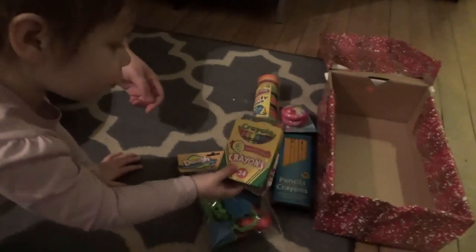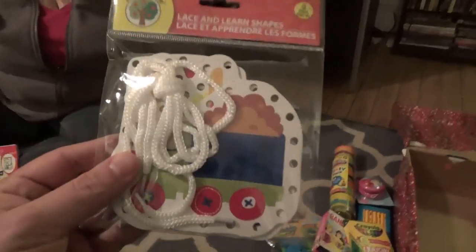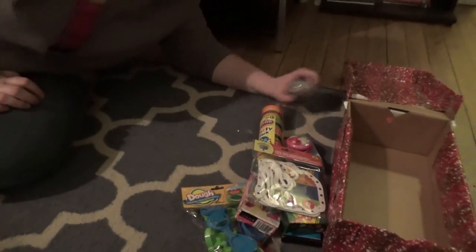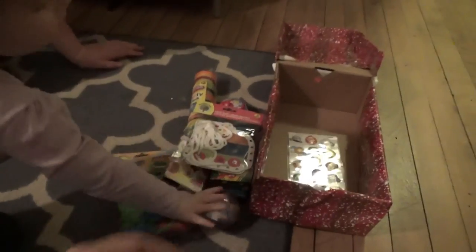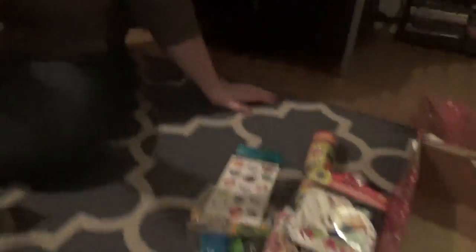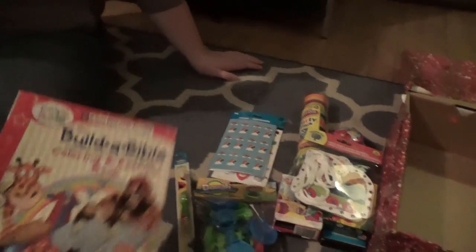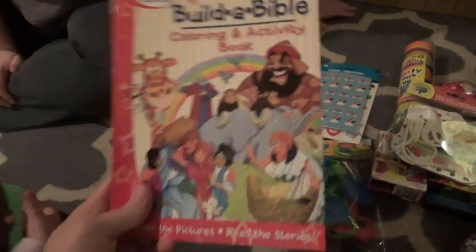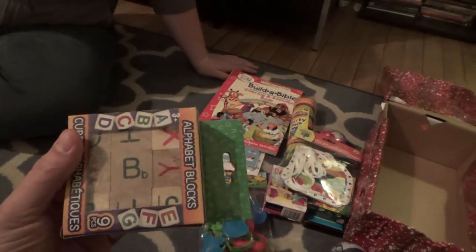We've got crayons. What else are we putting in here? Some lacing shapes — this helps with dexterity, great for toddlers. And this is the surprise animals — a surprise little stuffed animal inside. Then we have stickers we got earlier, and more stickers from the dollar store. An Elmo toothbrush. A coloring and activity book. And blocks — alphabet blocks. Hopefully these go to a child in a country where our alphabet is relevant to them.